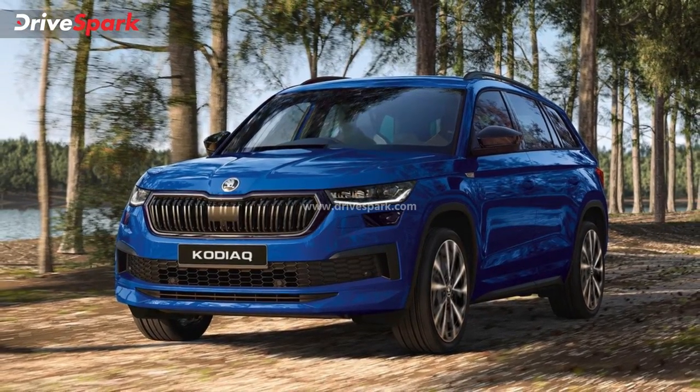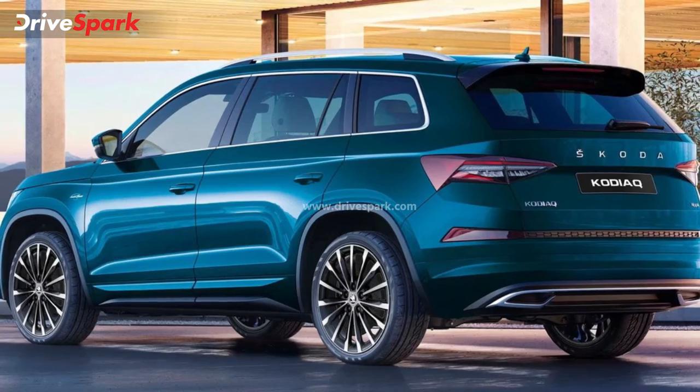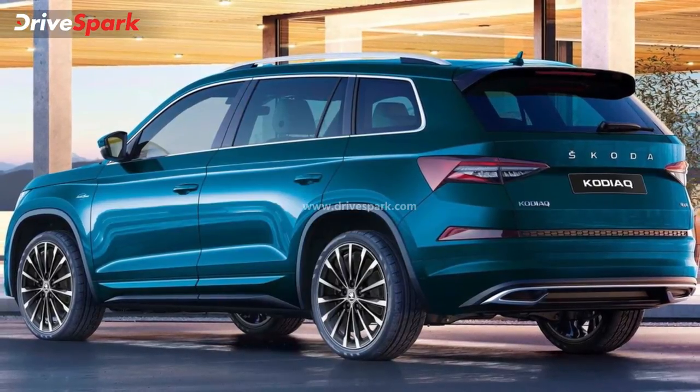In terms of design, the face-lifted Skoda Kodiaq gets updated headlamps, a new grille, and a revised front bumper. The side profile remains the same, while the tail lamps and rear bumper have also been updated.